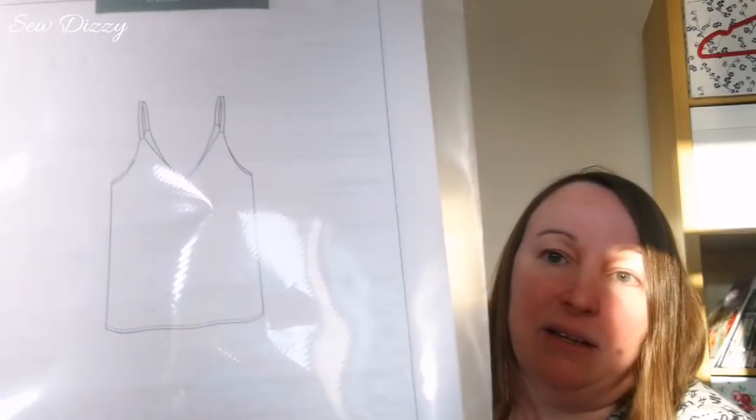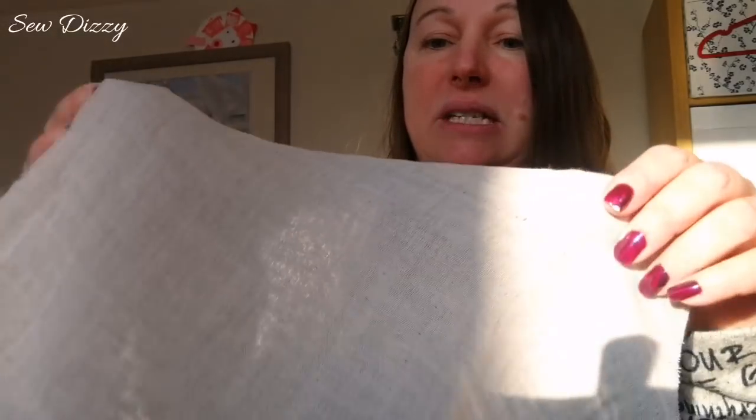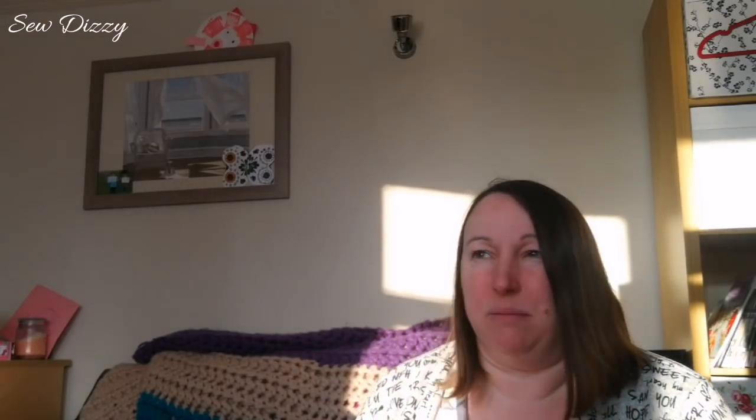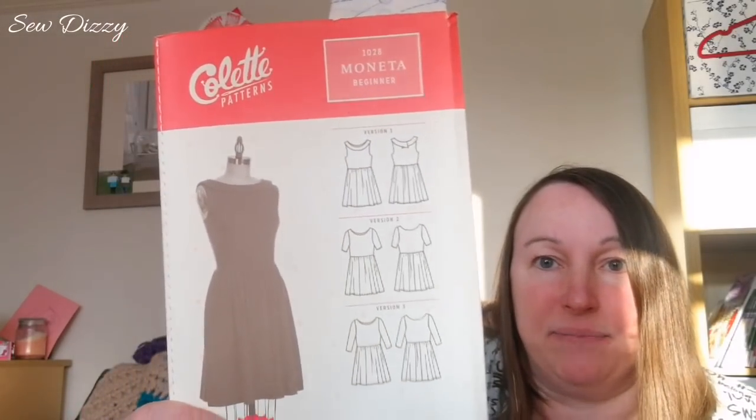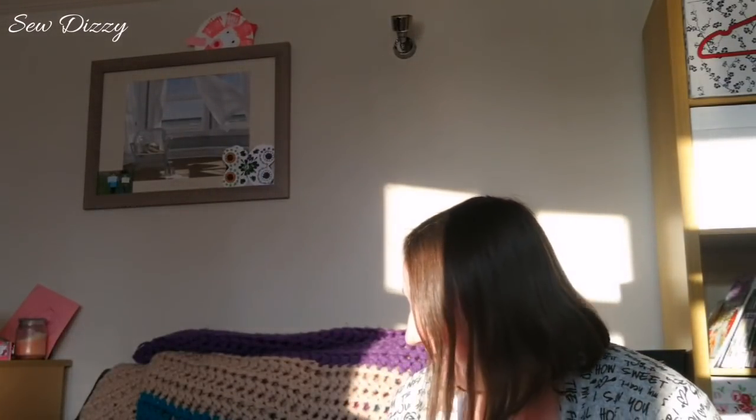I'm making an Ogden Cami. This is one of the pieces I've cut out — it's like a chambray material, greyish. On the other side it's quite light, almost like two layers. I'm not sure where I got it; I think someone gave me some material from something they'd cut up. And I'm making my first Moneta — version three, with three-quarter length sleeves — in the same material I made the Sweet Tea from. So we'll see how that goes.